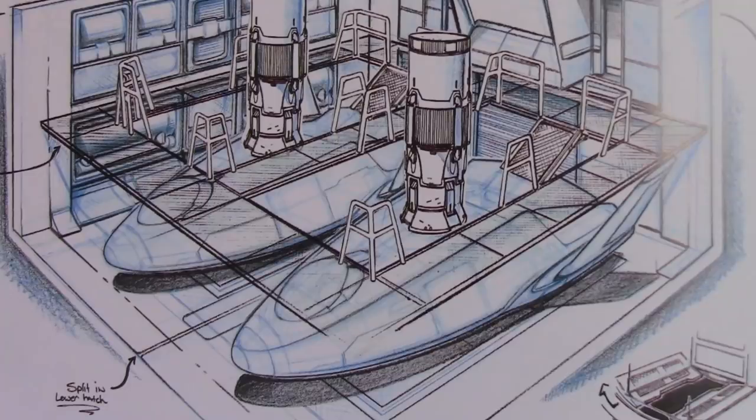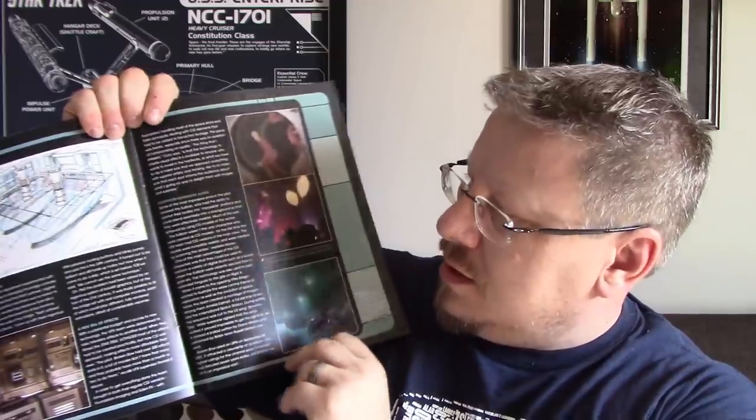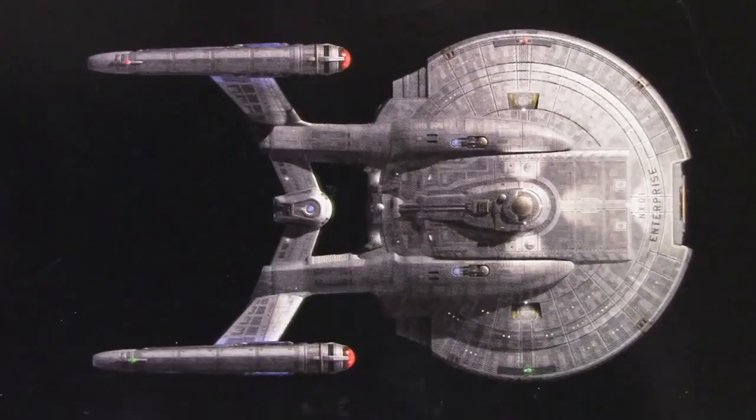That was cool. Then we've got the shuttle bay — a very important part of Enterprise because the shuttle pods were the main form of transportation, not so much the transporter right away. Got the bridge. And then the Suliban — an alien lady — and the Suliban helix or nexus or whatever it was. On the back, you've got a picture of the NX-01 from the top. Great ship. Not my favorite Enterprise by any stretch, and not my favorite design, but still a fantastic design. It's good to actually get to talk to Doug about these kinds of things and hear all the thought that went into it.